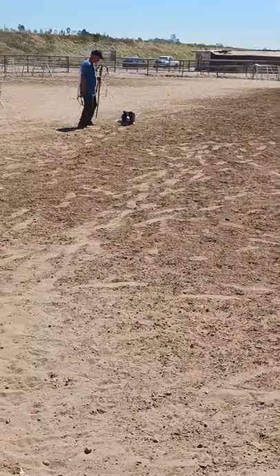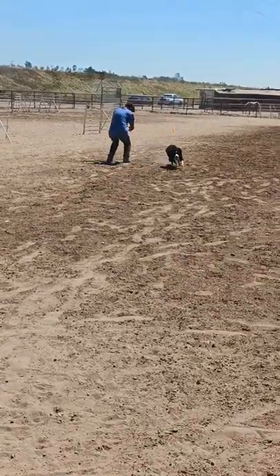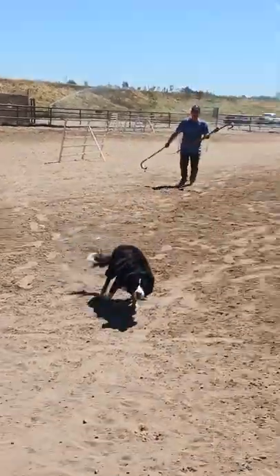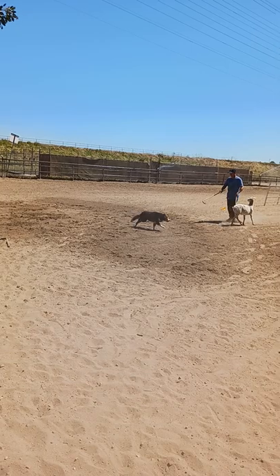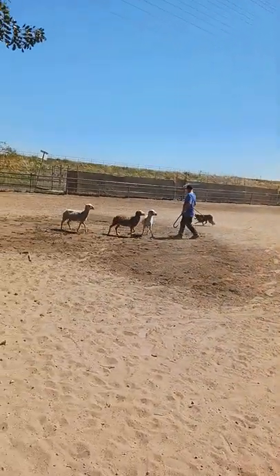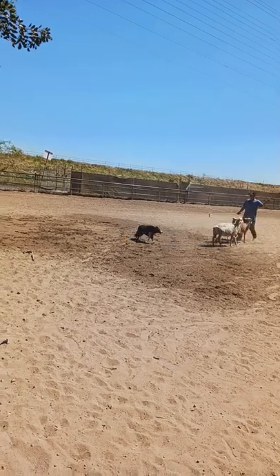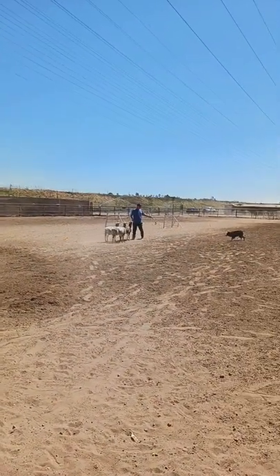So now we get the horse out. She's being a brat. Feeling good. Good job! Good job! Good girl!